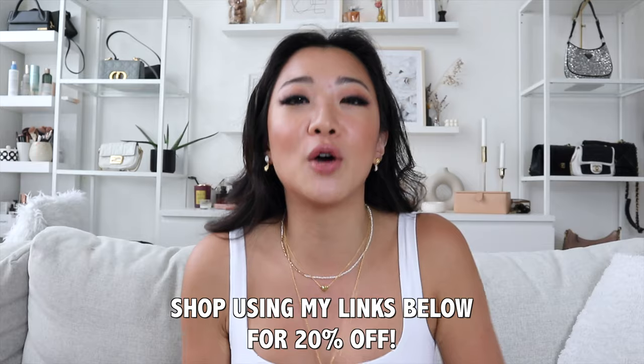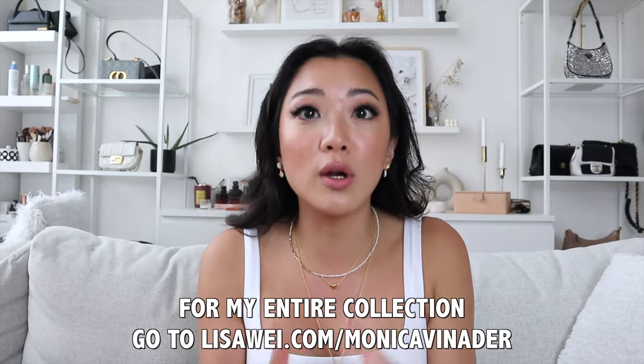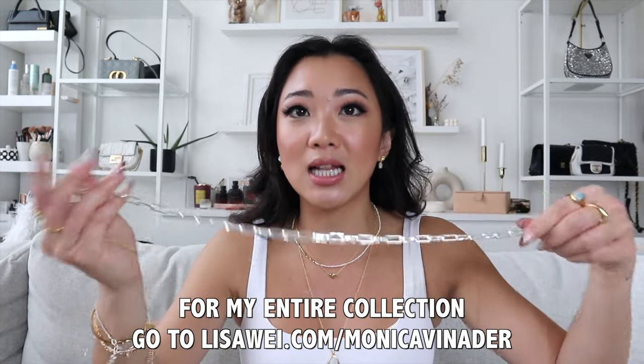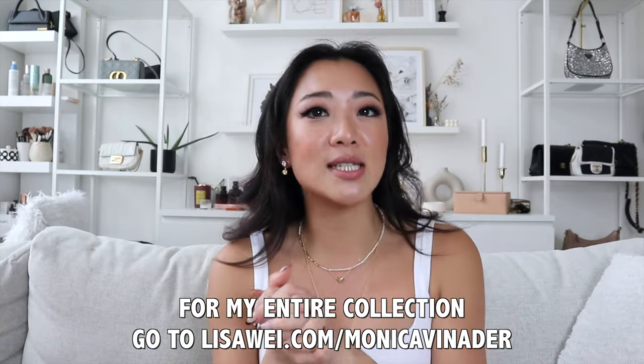That is pretty much the haul I have for you guys today. I hope you enjoy this video — make sure you check out all the items I talked about, links are in the description box. You can save 20% off, and this is not just for first-time customers — it's for any time. If you're interested in seeing everything I own from Monica Vinader, there are some other really great pieces I swear by. You can check out all the links at lisaway.com/monicavinader — the discount will be automatically applied at checkout. This carried my summer and I'm assured you're going to love the pieces too. Thank you so much for watching, and I can't wait to see you in the next video. Bye!